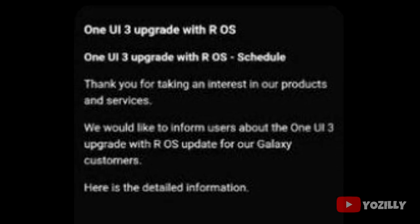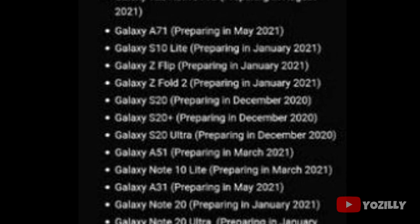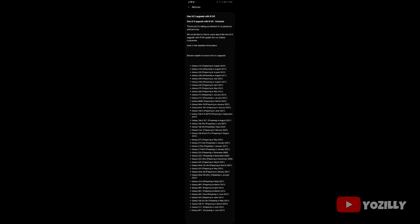Alright guys, so finally Samsung has released the official list of all the smartphones that will get the Android 11 update with One UI 3.0 on top. This is the list that Samsung shared and it's a little bit blurred — I tried to find a clearer version of this screenshot but I couldn't. But still we can see the names of the smartphones and the month in which they will get the update.